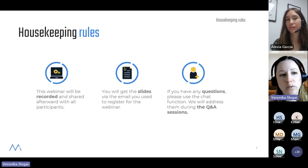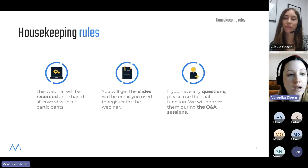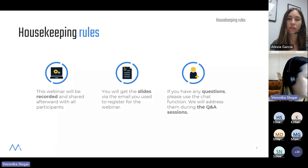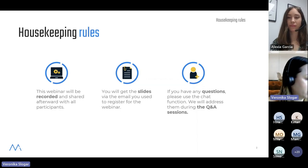Just before we kick off with the webinar, I would like to remind you of some of the housekeeping rules. We're going to record the webinar and send you the recording afterwards, including the slides that you're going to see today. If you have any questions, please use the chat, and we're going to have dedicated Q&A sessions throughout the seminar.